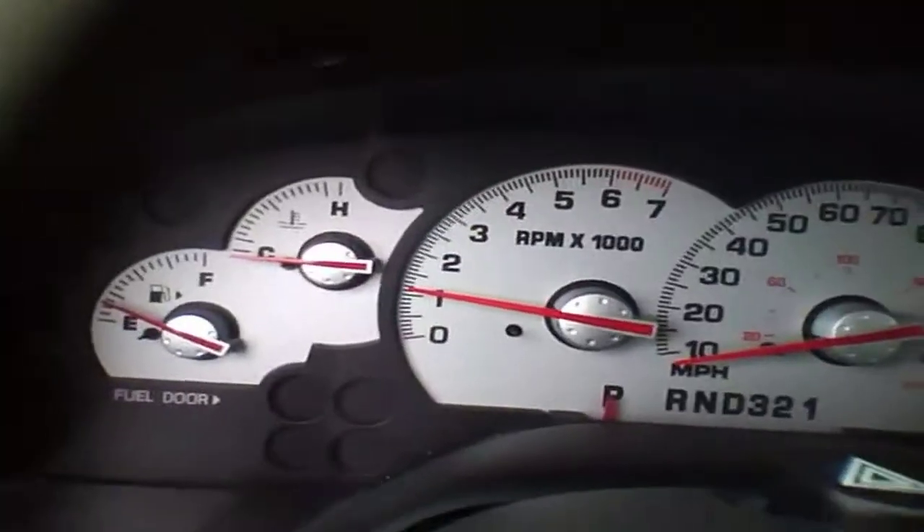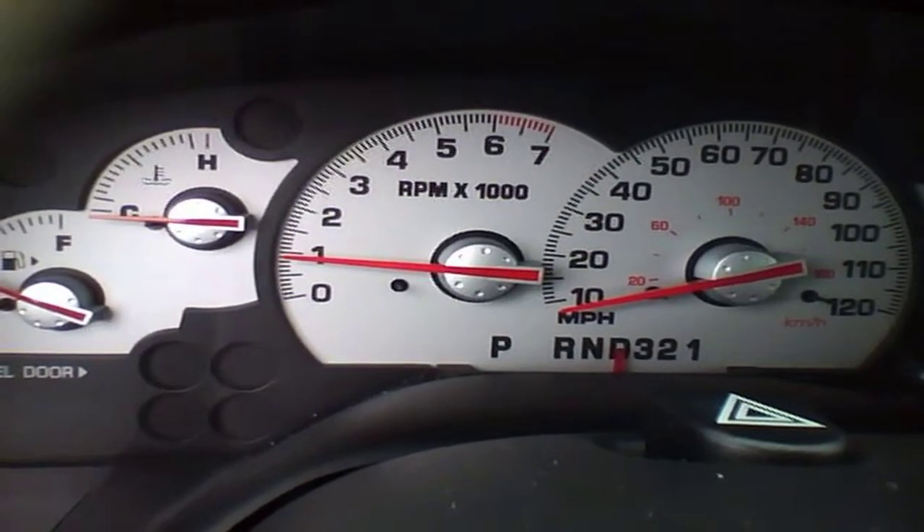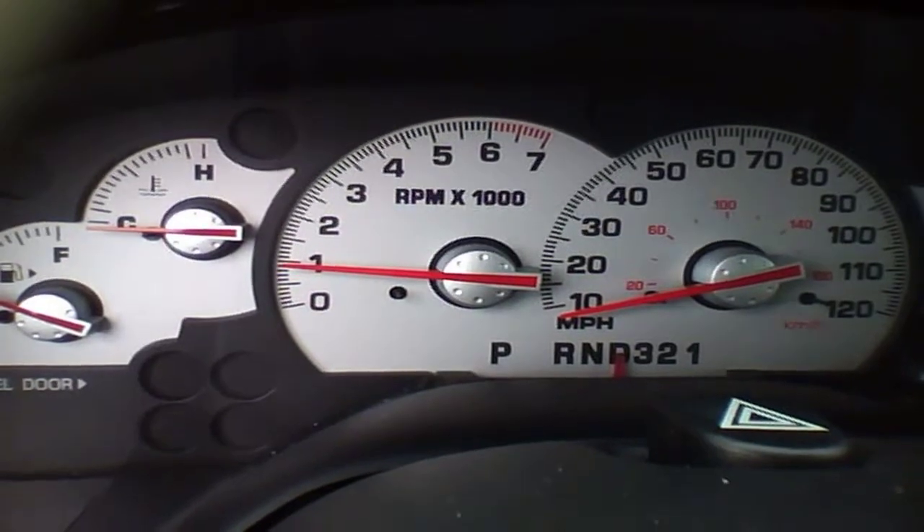This is a 5-speed automatic, which really has been known to not be that quite reliable.